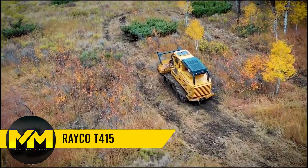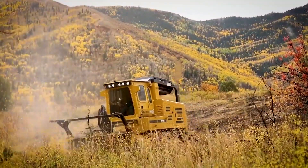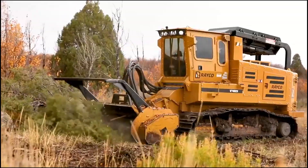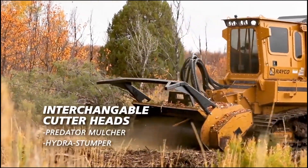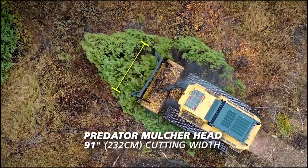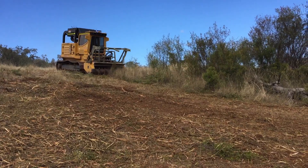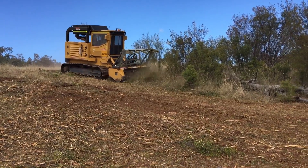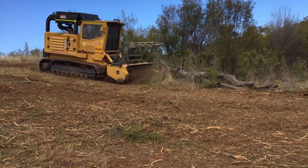Land Clearing Machine. Meet the Fecon FTX415, a forestry marvel that wears many hats. Need a mulcher? It's got variable displacement drive motors and a Predator mulcher head with a 7 feet 7 inches cutting width. For stump cutting, attach the Hydra Stumper Head — its 415-horsepower diesel engine complies with Tier 4 regulations. With a closed-loop hydrostatic system pushing 140 gallons per minute to the attachment drive motor, debris screens, and reversing fans, it's a beast with constant RPM and a force to be reckoned with in forestry and land-clearing.